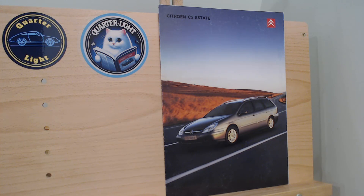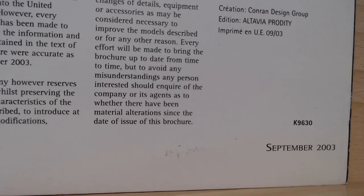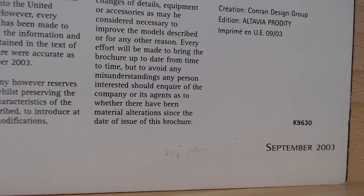It's probably a bit controversial — I know a lot of people prefer the later models, but I actually prefer these earlier designed ones. I should also point out we've now got our Quartzlight logo sticker. We redesigned it and there's a new Quartzlight sticker in sticker form, which you can find in the shop. Anyway, this particular brochure is dated September 2003, just before that facelift happened.